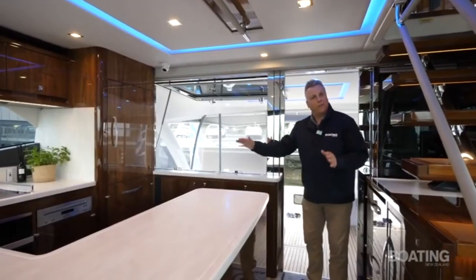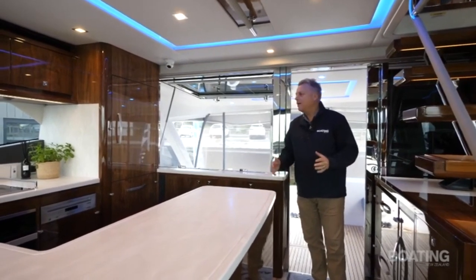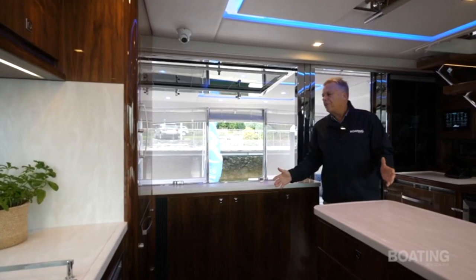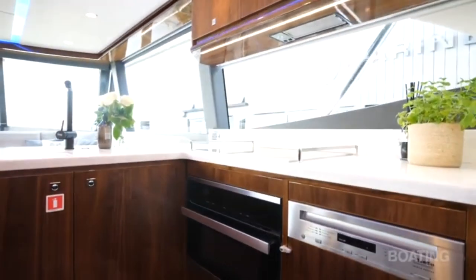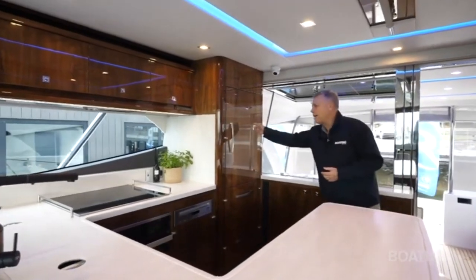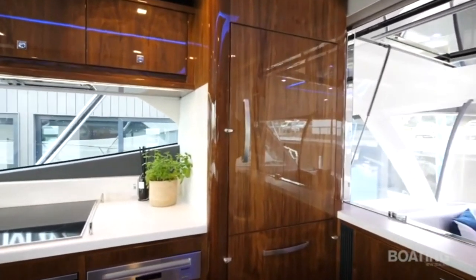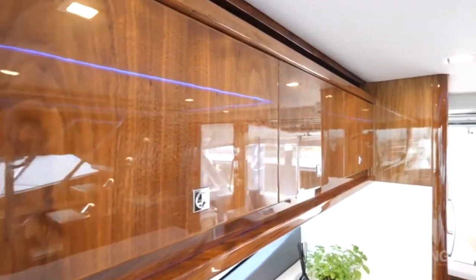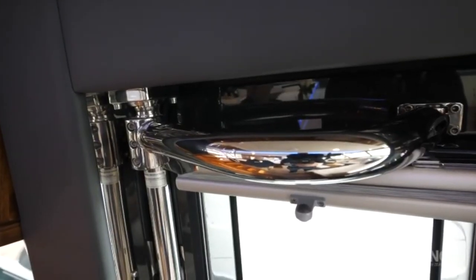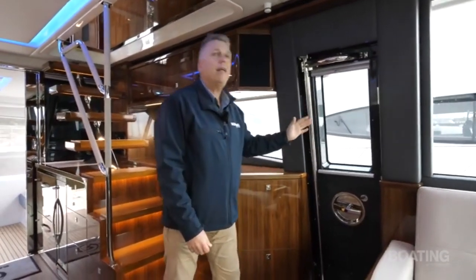Stepping up into the saloon and galley area, you're immediately struck by the standard of finishing — it's superb, sumptuously appointed and really beautiful. The galley has fantastic stone countertops, Kneeler domestic grade appliances, all the best quality gear. The polished trim looks fantastic and gives quite a traditional look. There's also a beautifully engineered pentagraph door that allows the helmsperson to come down from upstairs, down the stairs, straight out onto the side deck to get to the bow or to the lines — a really handy, thoughtful idea.